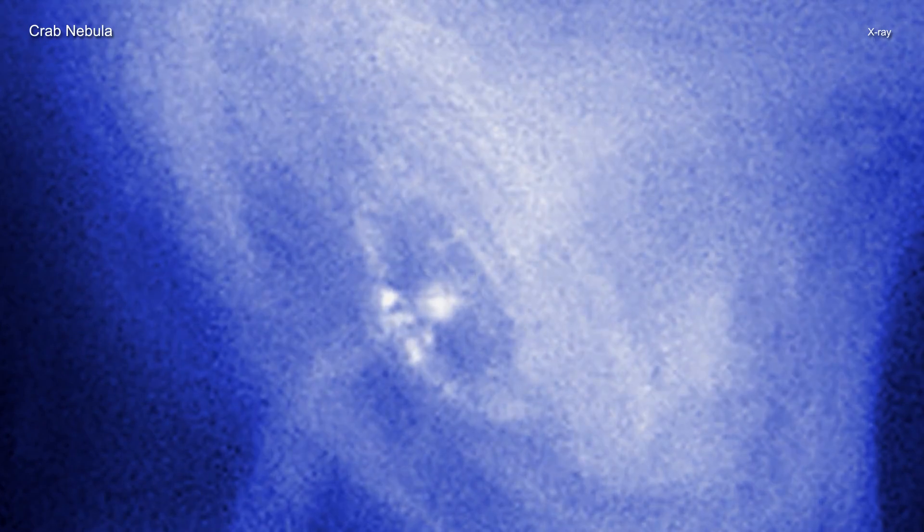As the young pulsar slows down, large amounts of energy are injected into its surroundings. In particular, a high-speed wind of matter and antimatter particles plows into the surrounding nebula, creating a shockwave that forms the expanding ring seen in the movie.